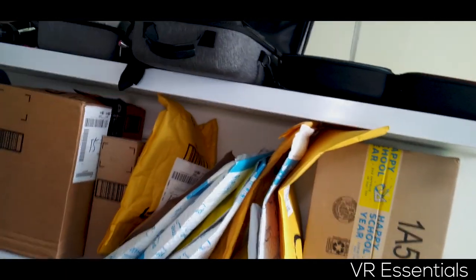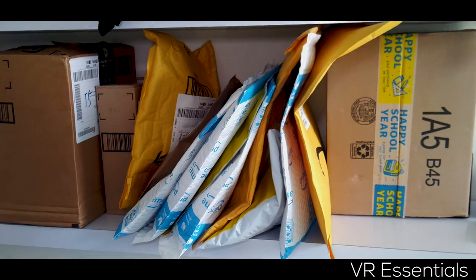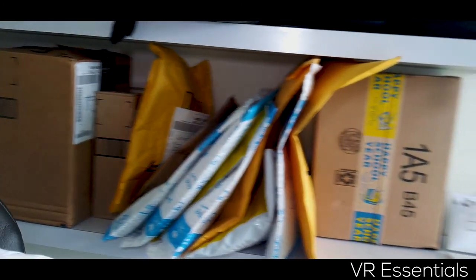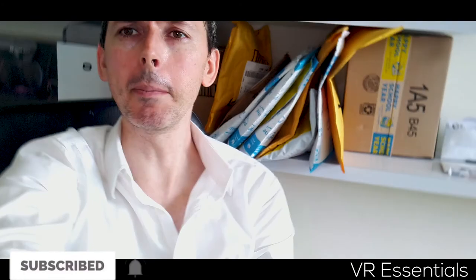And then finally, look at all these things behind me — look at all this. This is basically all the accessories that I ordered over the last few weeks while I was in China, and they just arrived. So I'll be posting a lot of new videos about accessories for the Oculus Go and also the Oculus Quest.